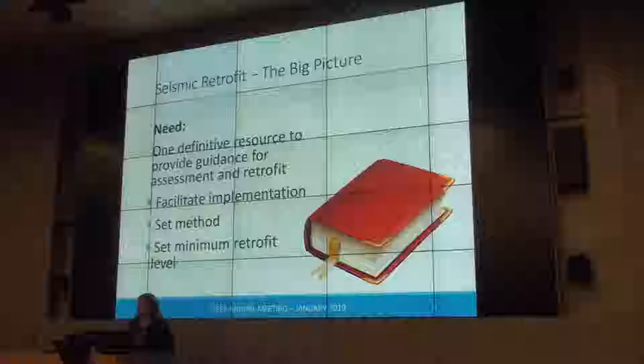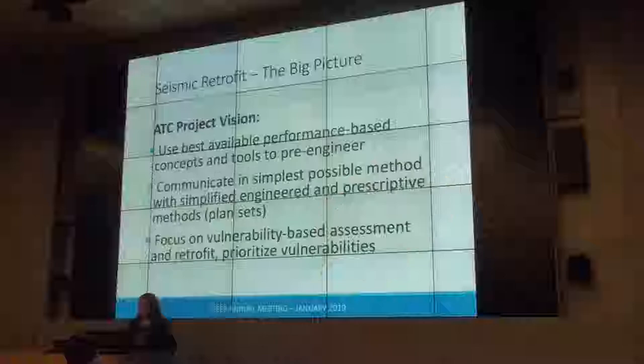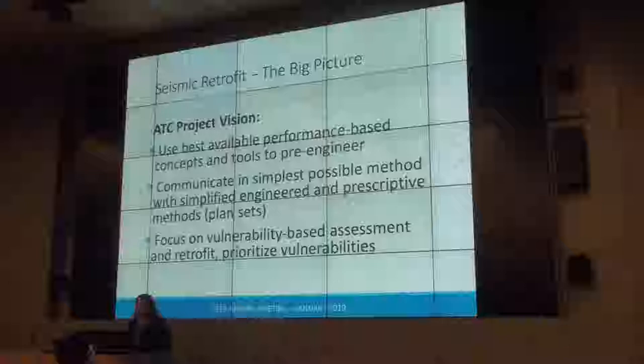We set out to develop that definitive resource to facilitate implementation, to set the methods and minimum retrofit levels, and to set assessment procedures. When we started looking at what we needed to accomplish, there were incredible analysis tools that had been developed, and going back to the 'what has happened since Northridge' theme was very relevant.